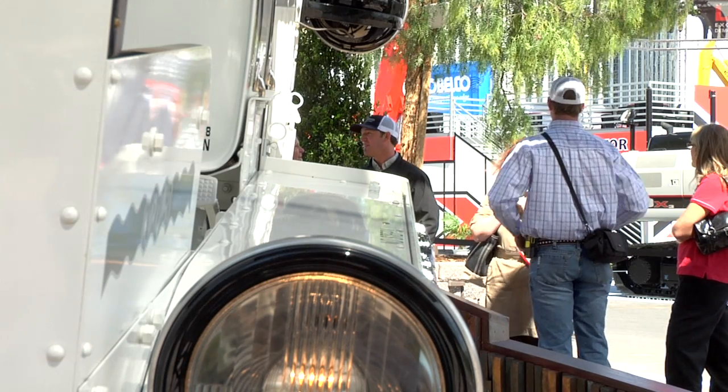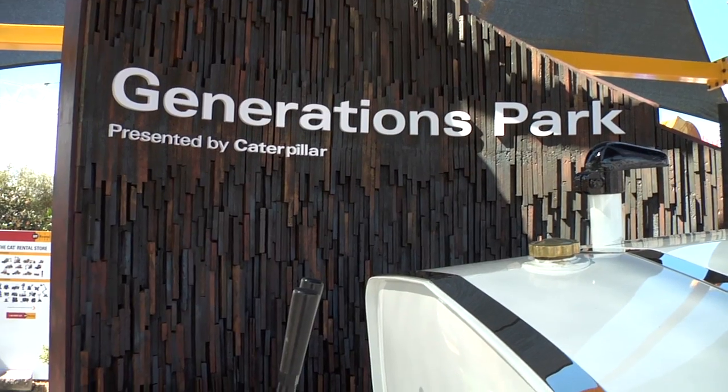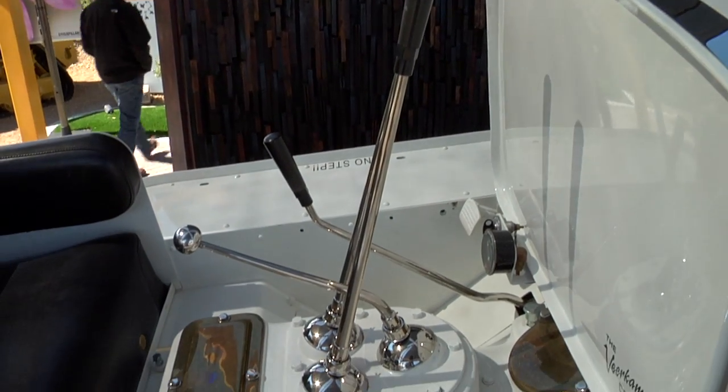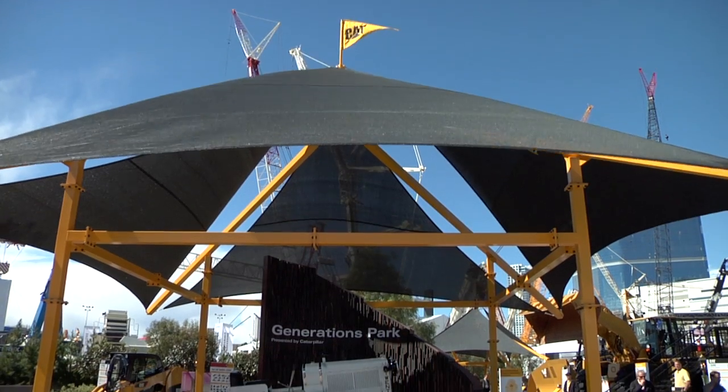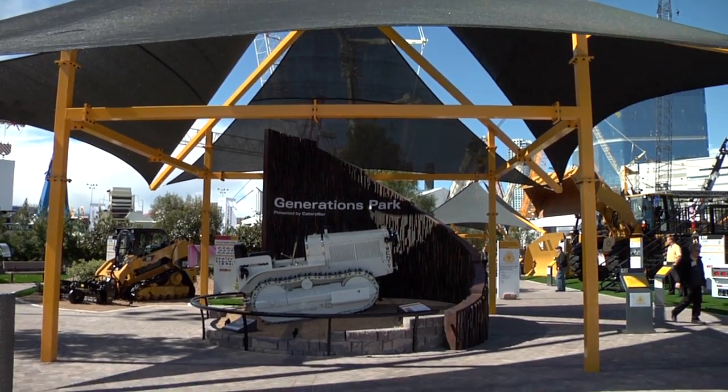Caterpillars back then were gray and red, and Caterpillar painted this one white and put all the nickel and brass finishes on it to take it to shows and expositions to promote the sale of the new 20. Look at it — it's got a legacy.